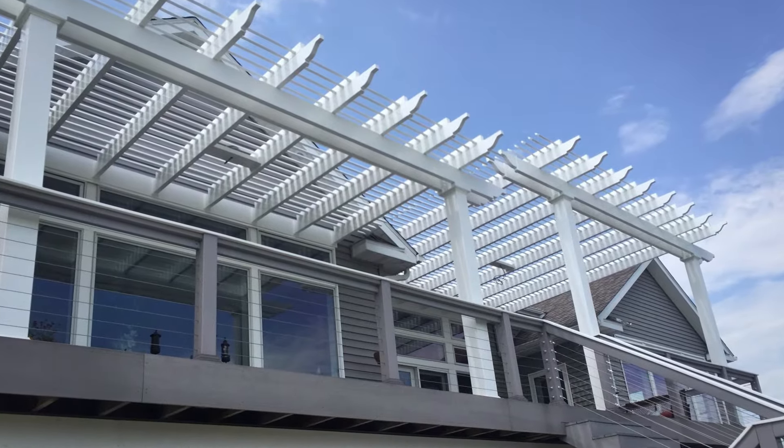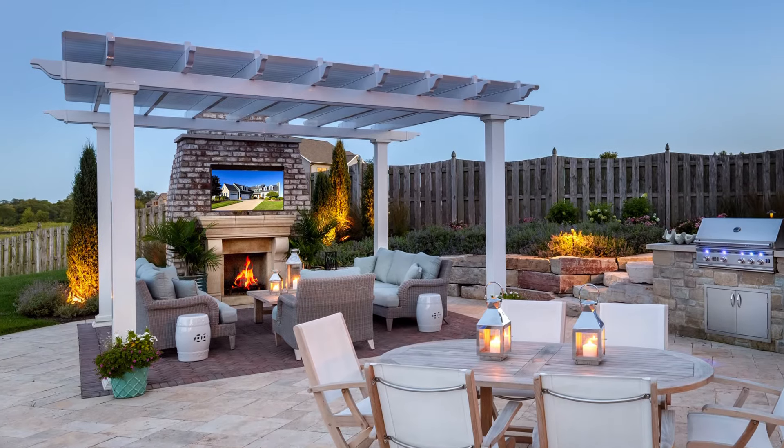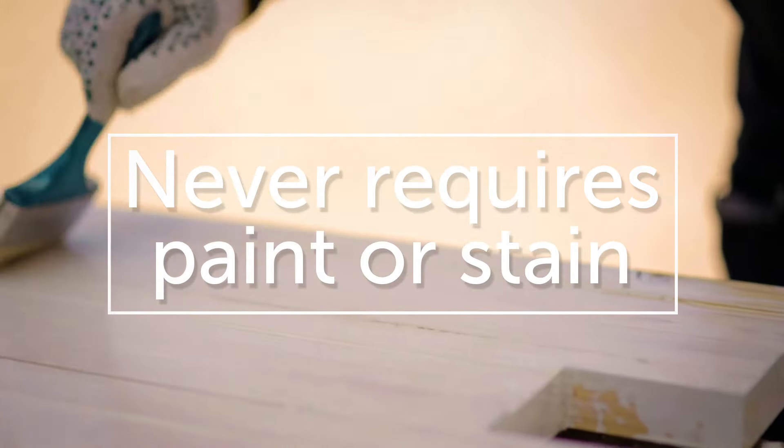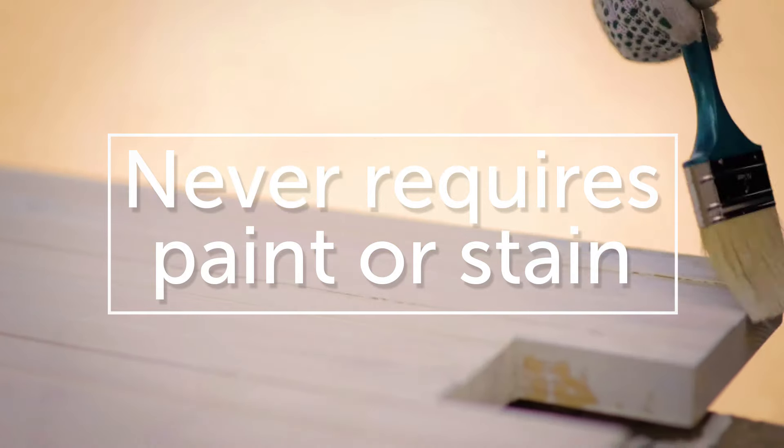The exterior is premium extruded vinyl. It will never fade, chalk, or weather. It retains its color, will never require paint or stain, and cleanup is as simple as soap and water.